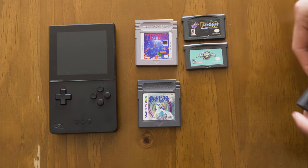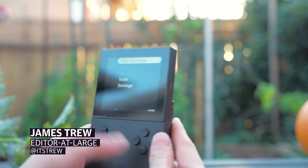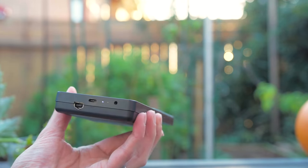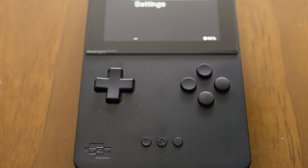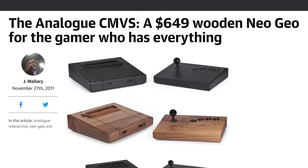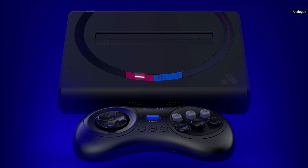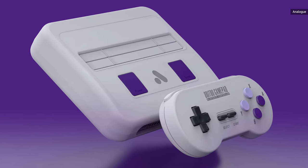Analog is often described as a boutique console manufacturer. Instead of building a small PC that can run emulators, Analog's FPGA cores allow it to mimic vintage consoles at the hardware level. After some pricey NES and Neo Geo recreations, the company really hit its stride with the Mega SG — the Genesis — and Super NT — SNES — both of which were a hit with purists and casuals alike.